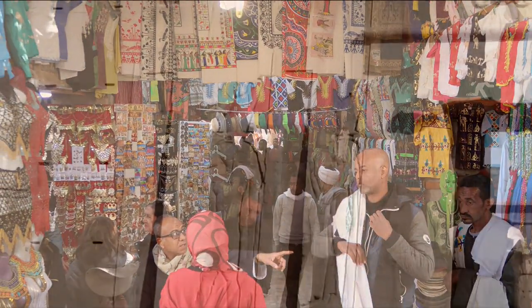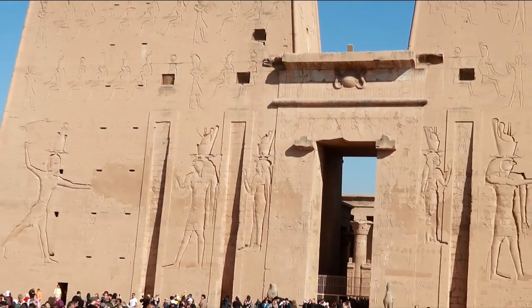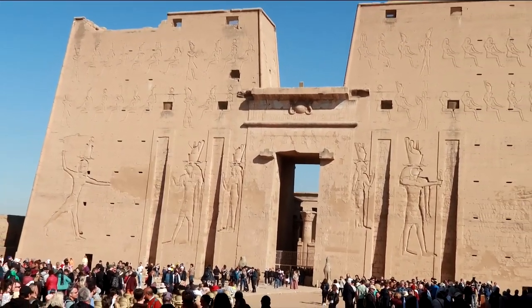As we approach the temple, we get to see its famous towering facade. Standing tall at 36 metres against the bright blue sky, it's the tallest temple facade in Egypt.